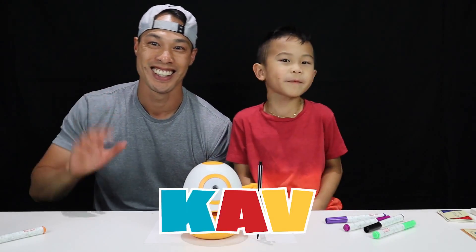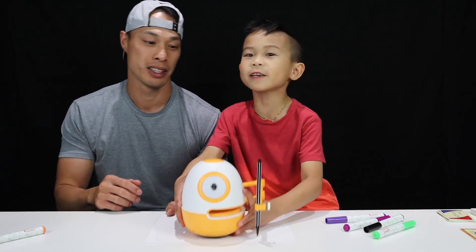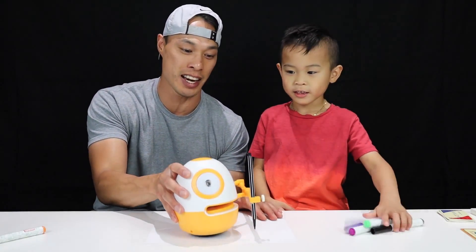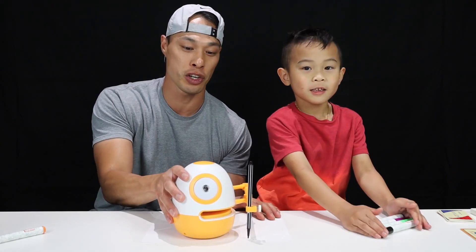Hey kids! Hi there! It's Kaven here! Today we got his name is Eggie! Yes, we got this in the mail. His name is Eggie and he's going to help us draw. Let's turn him on and see what he does.